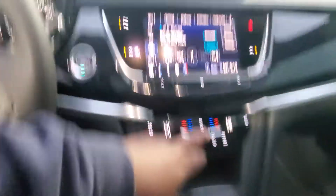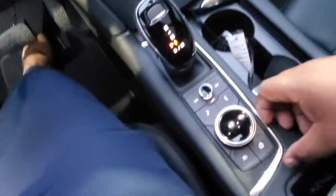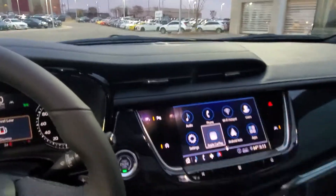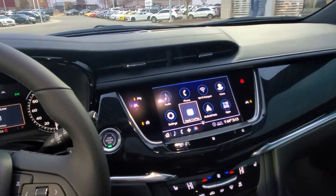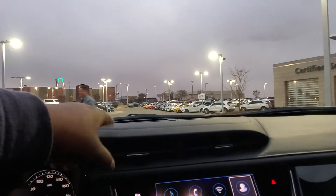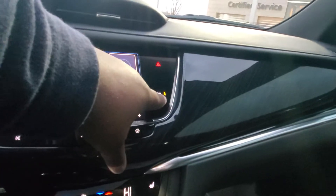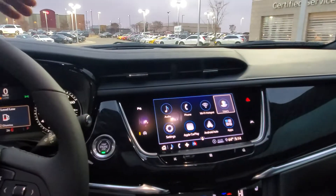You have a nice 8.5-inch touchscreen with Apple CarPlay and Android Auto. There's a toggle right here which allows you to navigate the screen — of course you can touchscreen it too, but especially while driving, you can use your left hand to use this to navigate through your screen. You have push-button start, and you can always turn off your parking sensors. Right here you also have lane keep assist — a great feature that allows you to stay in your lane.